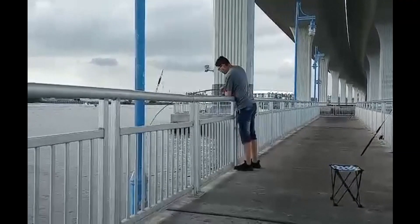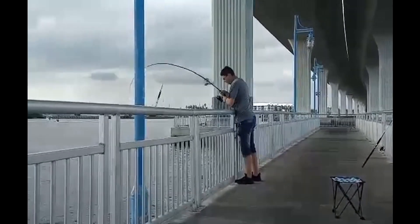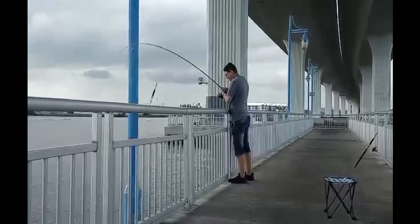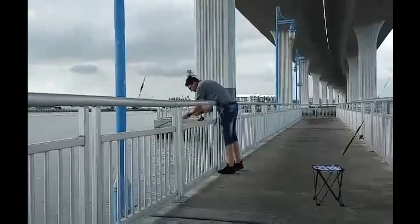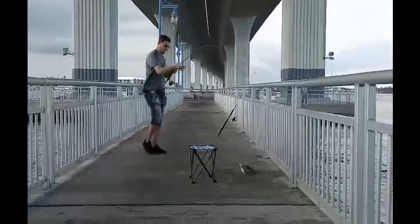Most of y'all know my son Matt. He's the one who caught most of the fish today. And you know it's almost Easter, and everybody at the Roosevelt Bridge was catching these pretty good-sized sail cats.